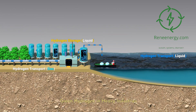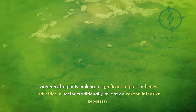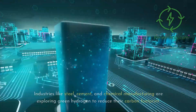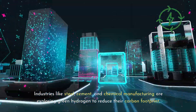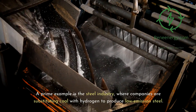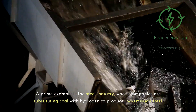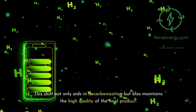Green hydrogen is making a significant impact in heavy industries, a sector traditionally reliant on carbon-intensive processes. Industries like steel, cement, and chemical manufacturing are exploring green hydrogen to reduce their carbon footprint. A prime example is the steel industry, where companies are substituting coal with hydrogen to produce low-emission steel. This shift not only aids in decarbonization but also maintains the high quality of the final product.